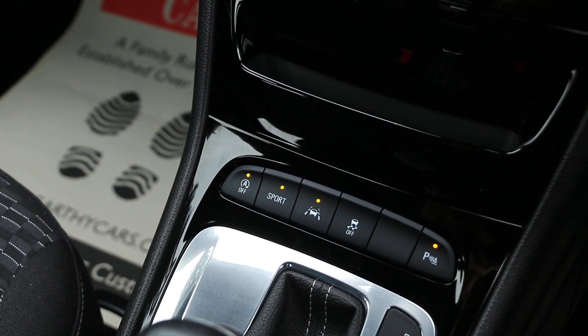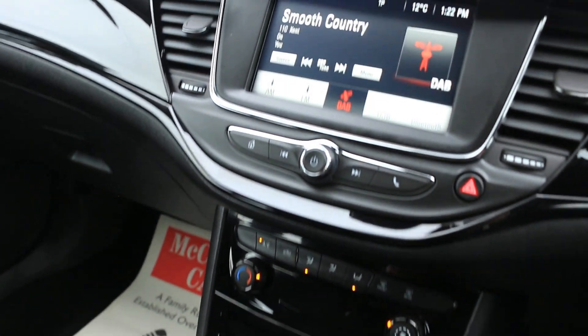Sport mode and lane assist. Thank you for watching.